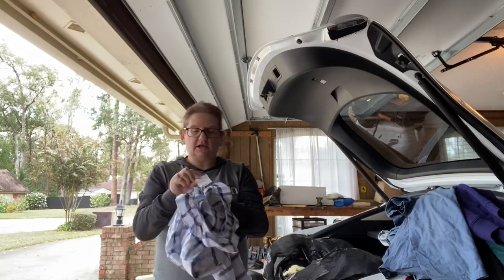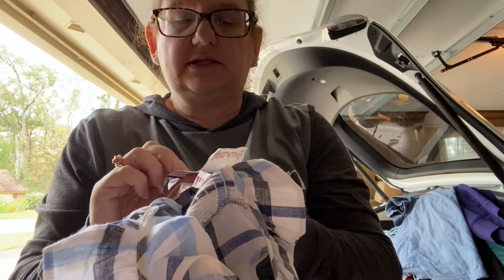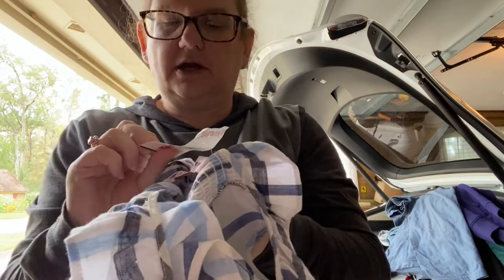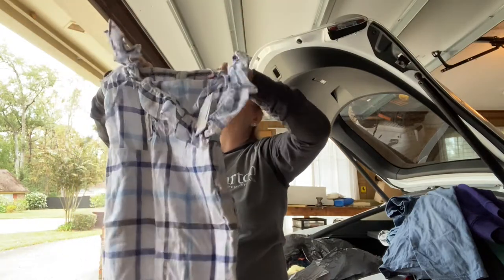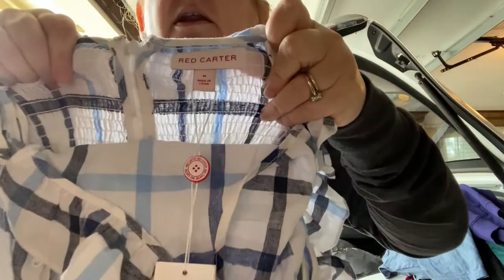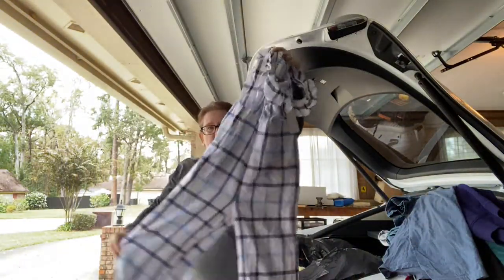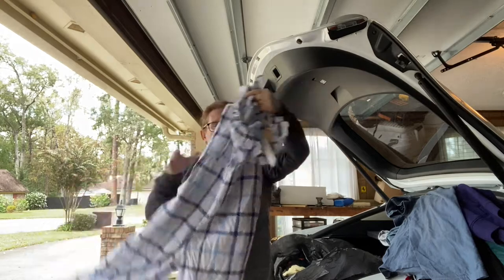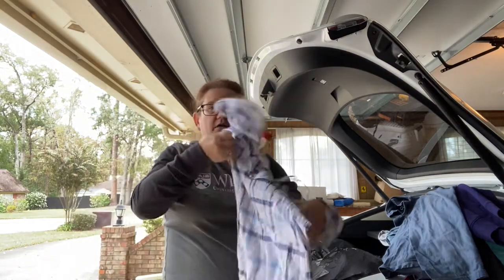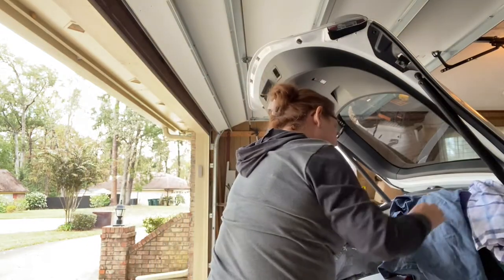This had the original TJ Maxx tag on it — it said $49, marked down to $20. And then of course I found it in the bins. This is Red Carter. I have no idea if it's anything, but again, new with tags. It's a jumpsuit — kind of cute, with smocking on the back.